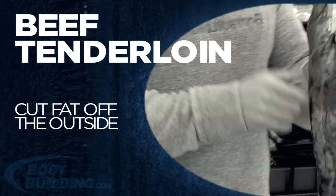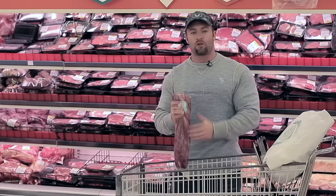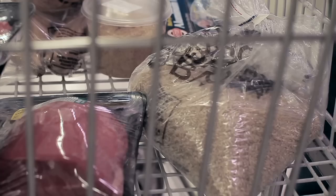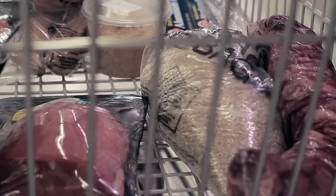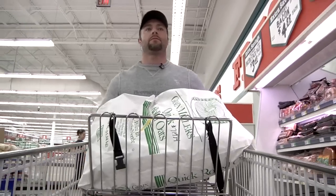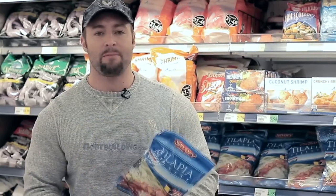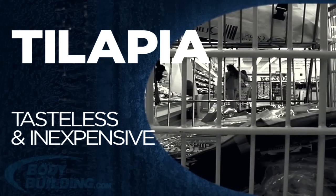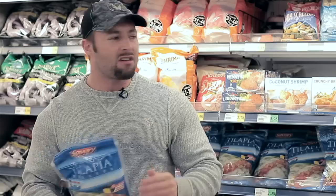Another cut I get is the tenderloin — it looks a little fatty on the outside but you can trim that off, and throughout the rest it's very soft, moist, and lean. Another lean protein source I like to include is fish. I go for tilapia personally — it's very tasteless, not too fishy, and it's cheap. Don't go for deli meats or anything with a lot of preservatives.